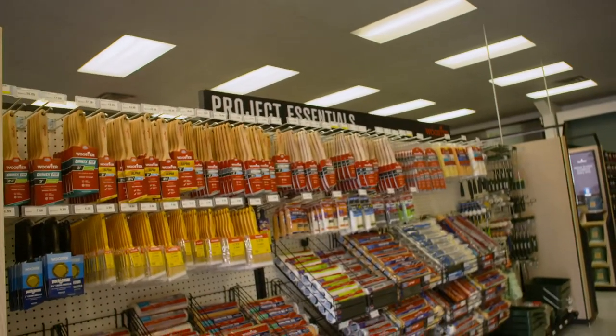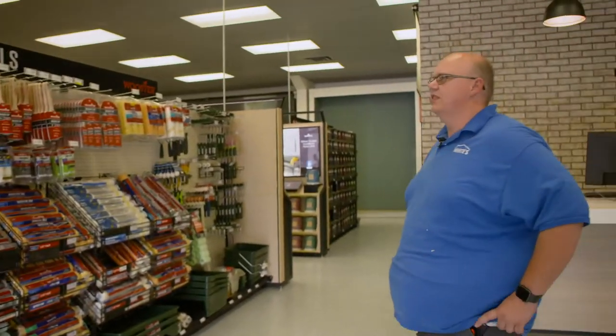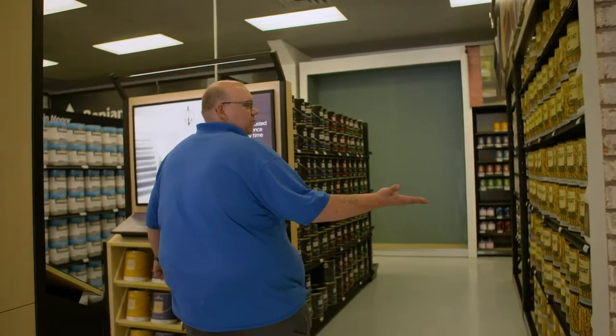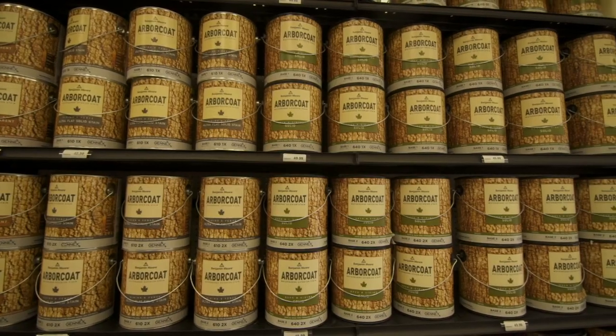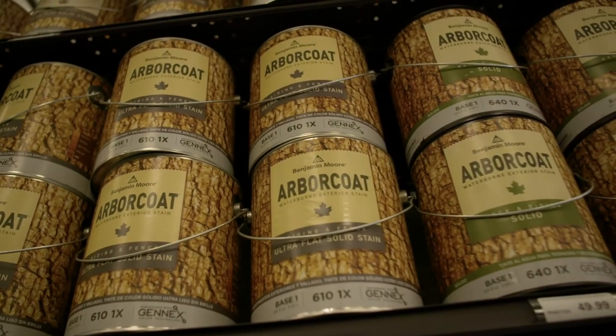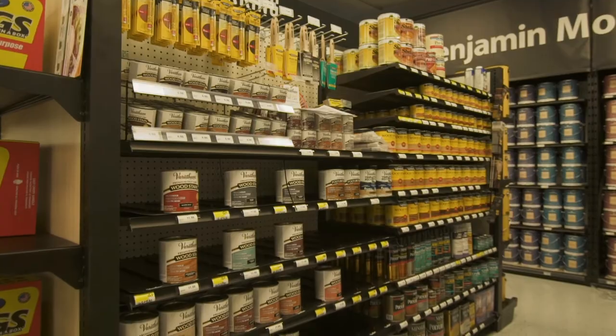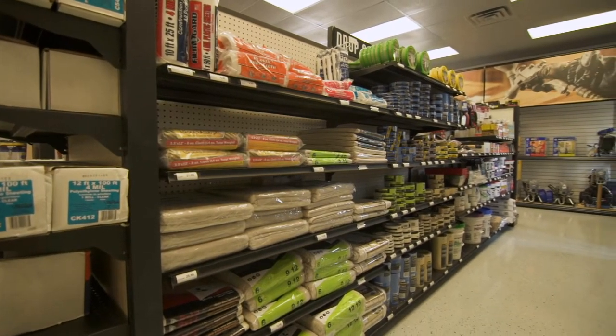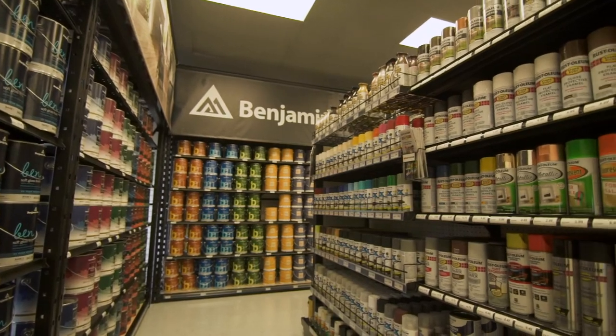We've got our full assortment of brushes and rollers for everyday needs. We've got some of our stain products here, all stocked and ready to go for the summer — an assortment of stains and a little bit of hand tools as well. Tapes and drop cloths, spray paints, and small project paints.